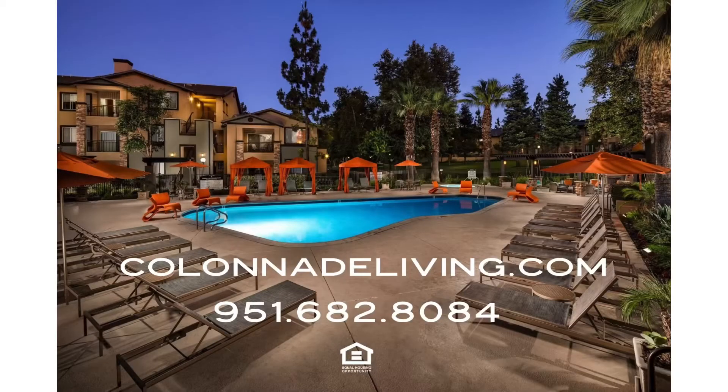Thank you for taking a virtual tour with Colonnade Apartments. We encourage you to visit us on the web at ColonnadeLiving.com.